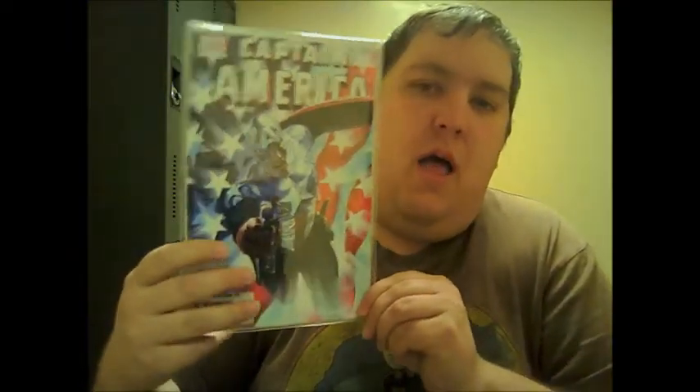Keeping with the Alex Ross goodness, I finally got a copy of Captain America, issue number 34. This is probably one of my all-time favorite Alex Ross covers. And being Canadian and all, I look at this, I see Old Glory waving in the background, and that is awesome.